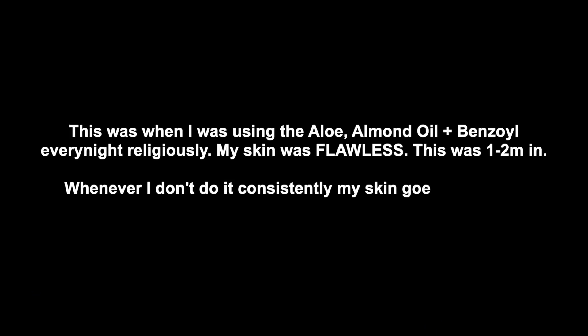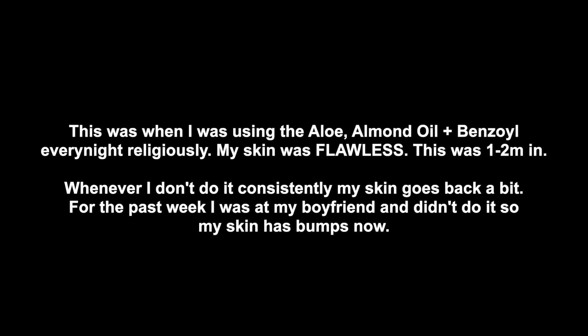This clip was when I stuck to my routine for two months — my skin was so flawless. It literally hadn't looked like that since I was 12 years old. The links are below; this is not sponsored. There is a sponsored part later in my routine, but this part is not sponsored. I know this works — I've been using this for one year and tested it. My skin has never been better, and I do this every night.